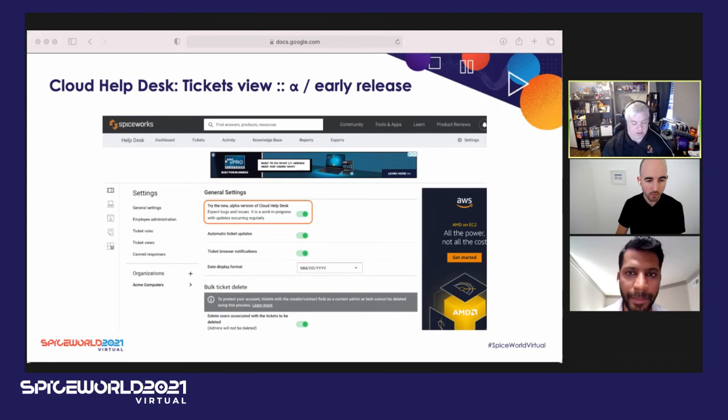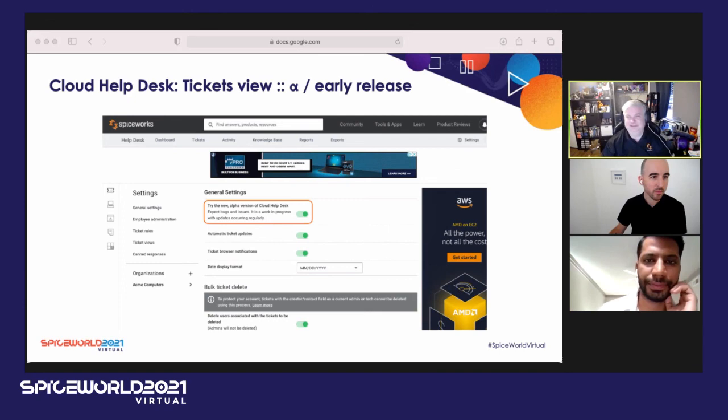Our session has ended but we're still here. Feel free to reach out to us — go to community slash support to find the discussion forum. If you're interested in the alpha for the mobile applications, ask us in the Q&A or reach out on community. Also, go to the settings area of Cloud Helpdesk and flip that toggle on to check out the new web interface for tickets and let us know what you think. We have great community members who also help answer questions. See you all in the next session.